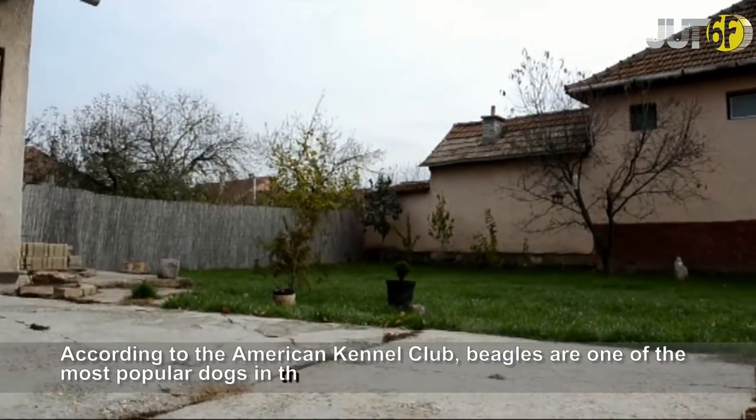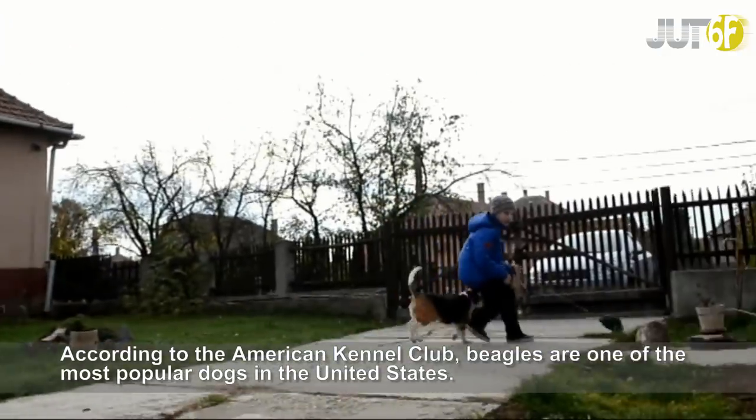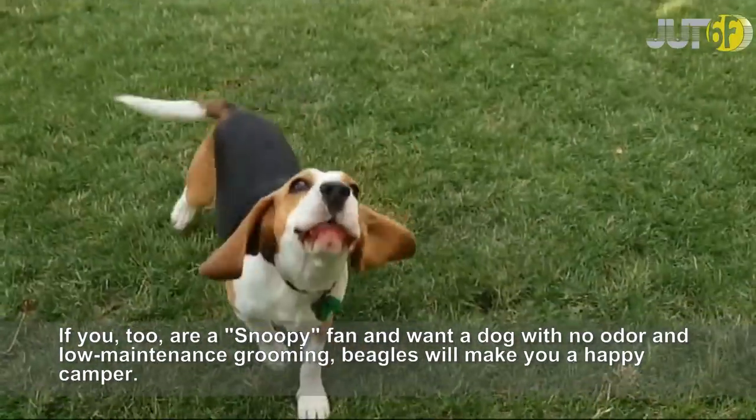According to the American Kennel Club, Beagles are one of the most popular dogs in the United States. If you, too, are a Snoopy fan and want a dog with no odor and low maintenance grooming, a Beagle will make you a happy camper.